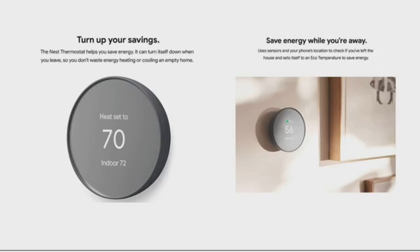Turn up your savings. The Nest Thermostat helps you save energy. It can turn itself down when you leave so you don't waste energy heating or cooling an empty home. Save energy while you are away — it uses sensors and your phone location to check if you've left the house and saves itself to an eco temperature to save energy.